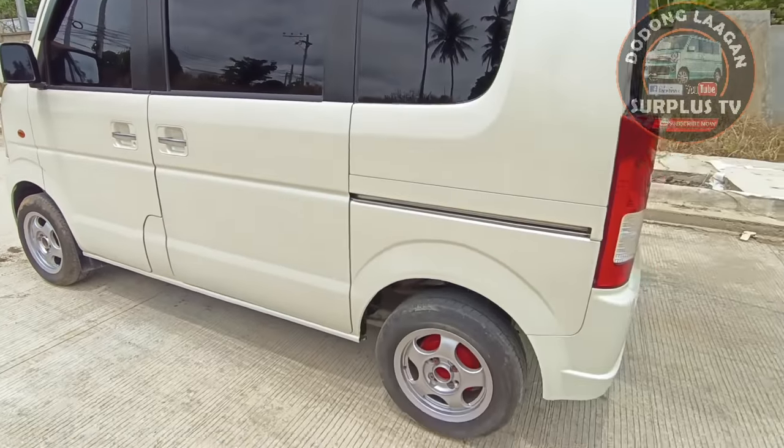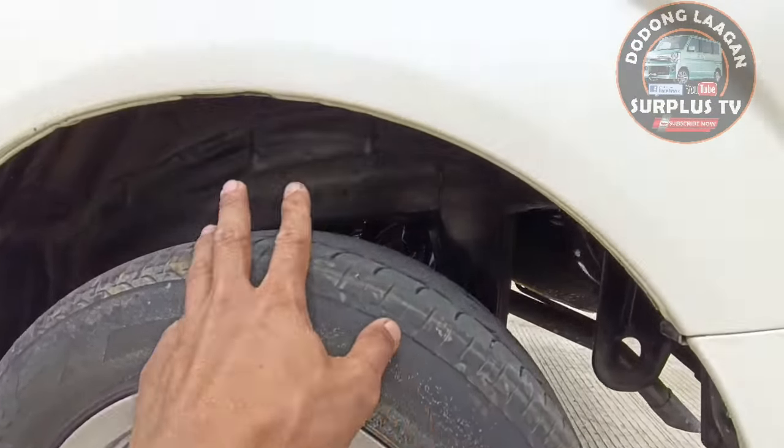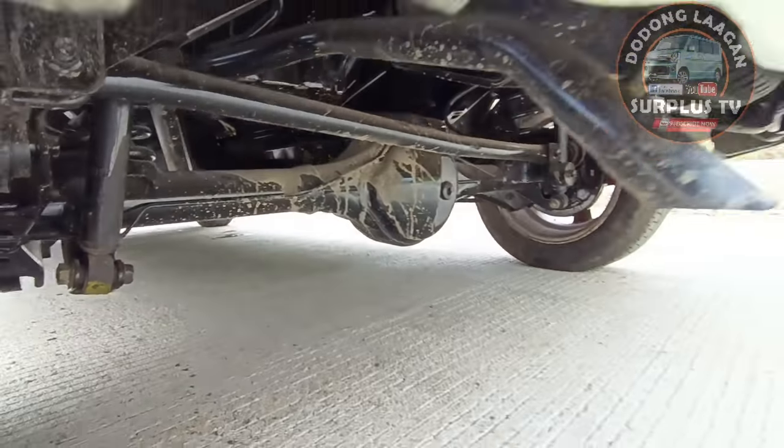Chrome na po yung ating mga door handle. Mug wheels, kinulayan natin yung ating mga brake drum. Fully undercoat yung ating unit. Titignan natin sila - naka black na po yan.